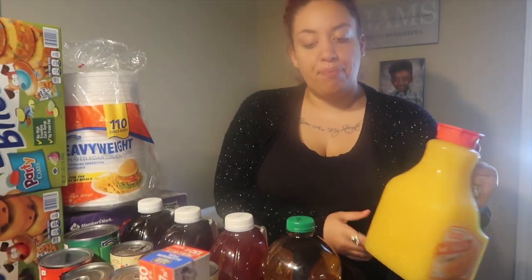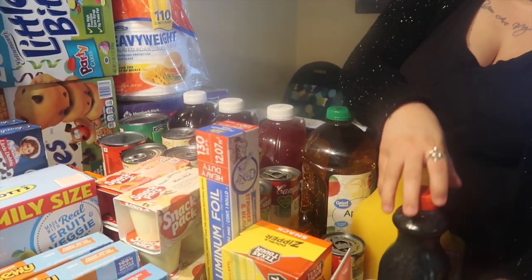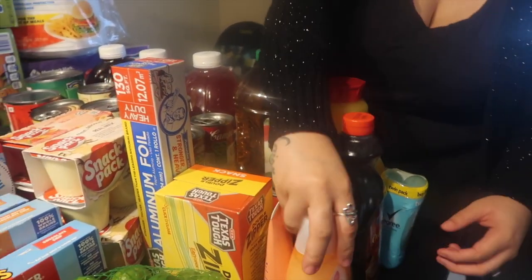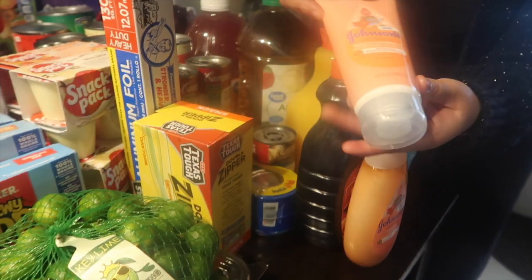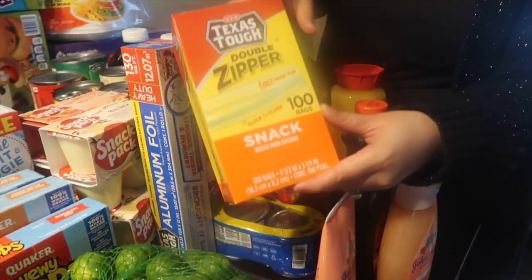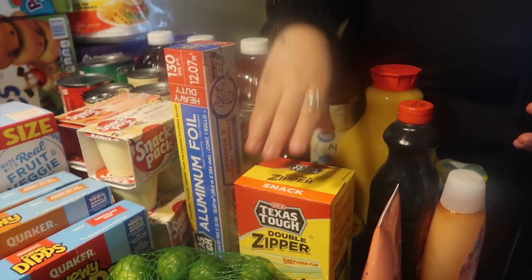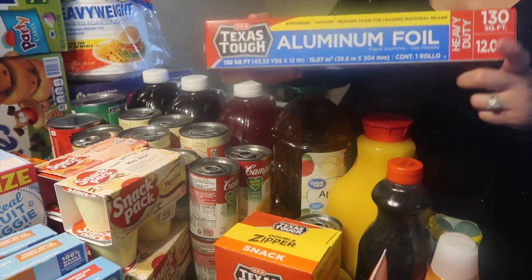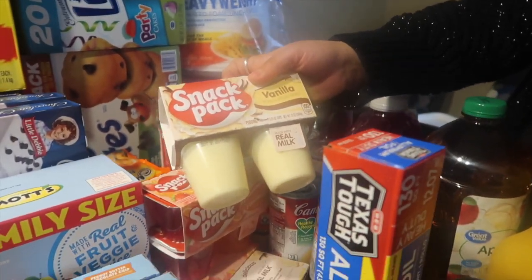I got some original syrup from HEB. I got a pack of Degree deodorant from Walmart. I got some curl-defining shampoo for the twins from Walmart, and also the curl-defining conditioner from Walmart. Then we got the double zipper snack Texas Tough bags from HEB, and 130 square feet of Texas Tough aluminum foil, also from HEB. And then I got two packs of vanilla Snack Pack puddings.